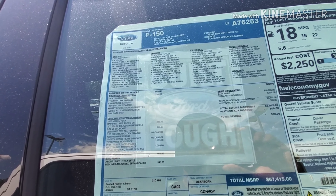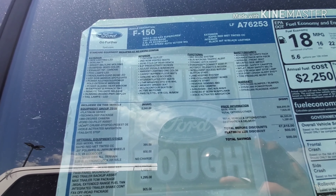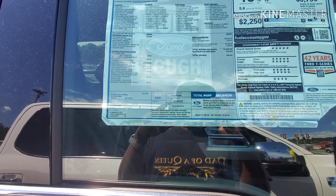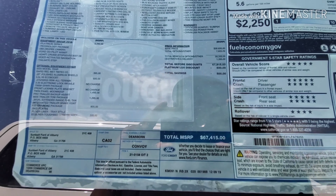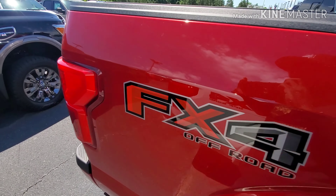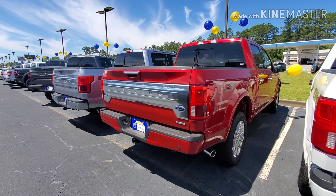Ford has lane keeping assistance — Titan has something similar called Lane Assist. They also have intelligent access with push-button start. Ford does have a little bit more technology. So would you be willing to pay a little bit more for that? Basically almost the same truck for $67,000. That's something to think about. It is the Platinum Ford F-150 — the best-selling F-150. So let's move on to the next dealership.